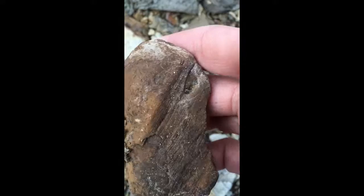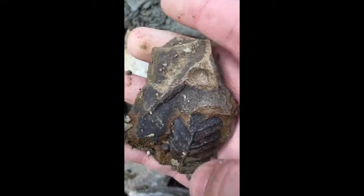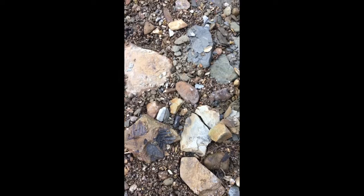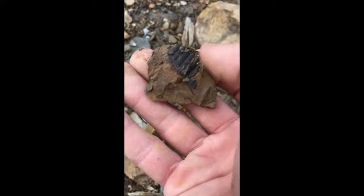Got some nice ones here. That one's not too great actually now that I picked it up, but here's one that looks really nice. Yeah, that one's like 3D, three dimensional at least. The last one I picked up was actually attached to another rock, and there's some more pieces to it.